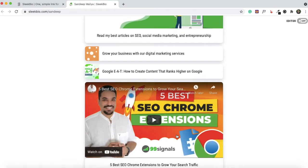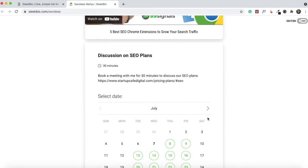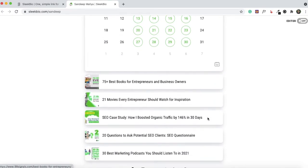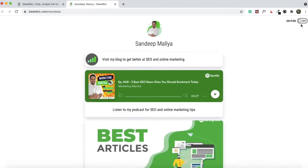I've also embedded a YouTube video from my channel. Right below that you can see I've integrated my TidyCal calendar — anyone who visits your Sleek Bio page will be able to book a call with you directly. Below the calendar there are links to more blog posts, and at the very end of the page you'll see links to my social media profiles, email, and Skype.